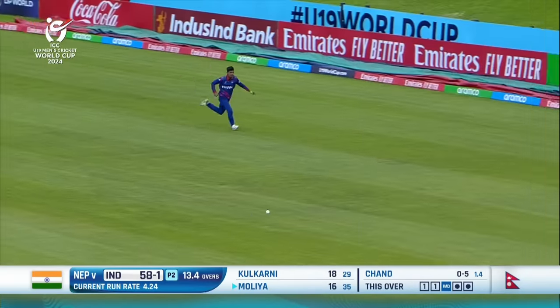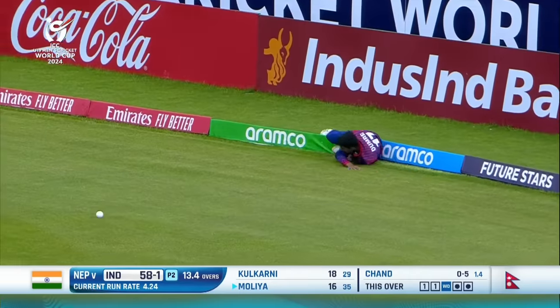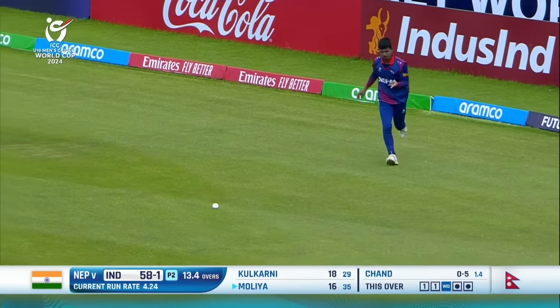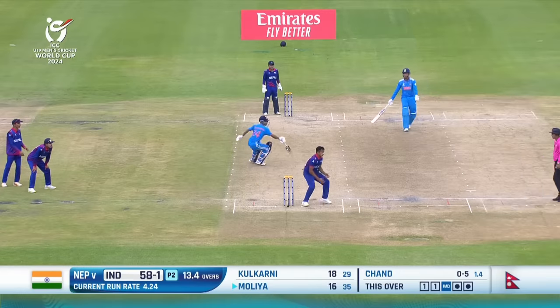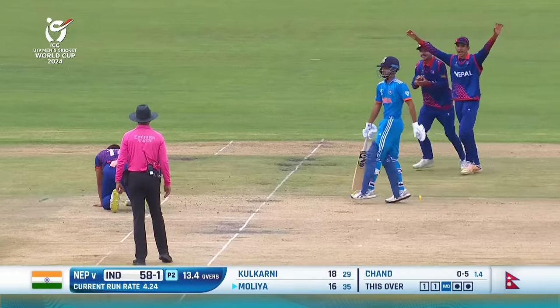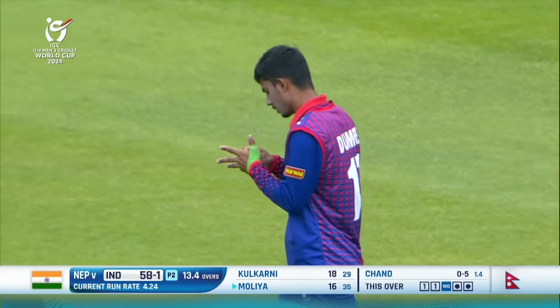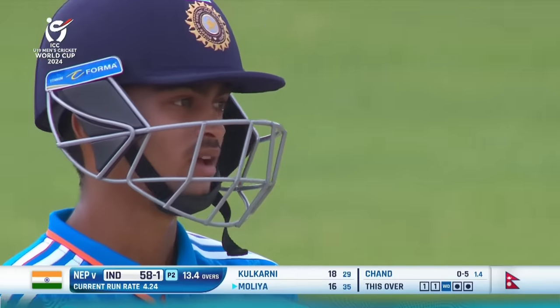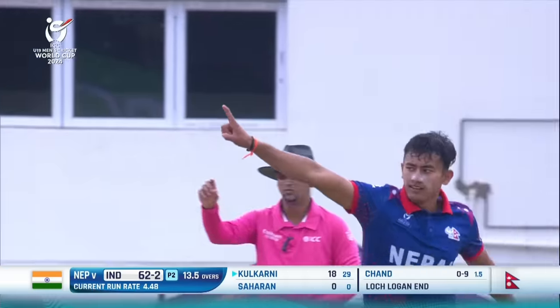A half chance for deep square leg — just for a moment Mollier would have had his heart in his mouth. He's clipped one to mid-wicket, and this could be a chance. Anyway, the run out is on — there's confusion in the middle and Nepal have got another wicket. That's India two down.